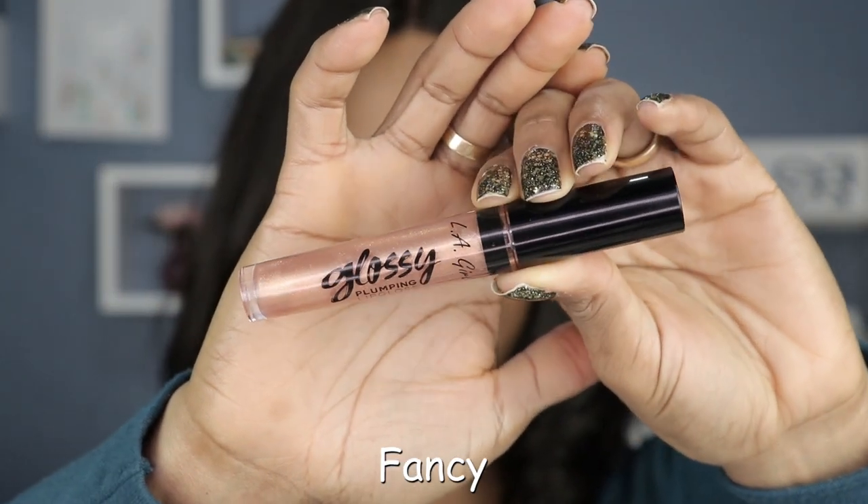I think Extra will be a cute lip gloss to wear in the evening or nighttime because of that beautiful shimmer effect. Next shade up is called Fancy — a golden shimmery color, a little more sheer but you can still see the shimmers. I wouldn't wear this over a lipstick because the formula is pretty thick and it'll make your lipstick smear. It's a perfect shade for someone not looking for too much color but more so the plumping effect.